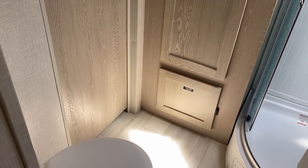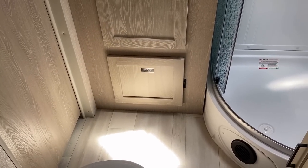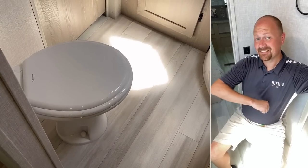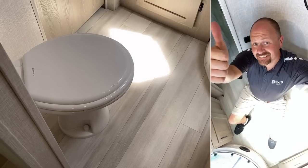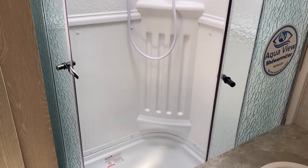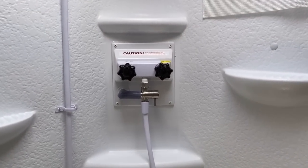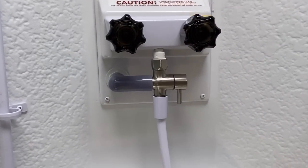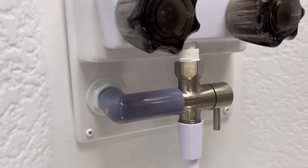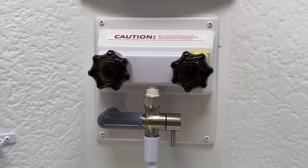Over here you have nearly floor-to-ceiling linen storage — good depth, rectangular, not weird and triangular. That bottom access door is for the water pump and water filter. Porcelain foot-flush toilet, which is fairly fluffy-friendly. The shower doors are open so you can see inside, and one of the cool things they have is the shower miser.